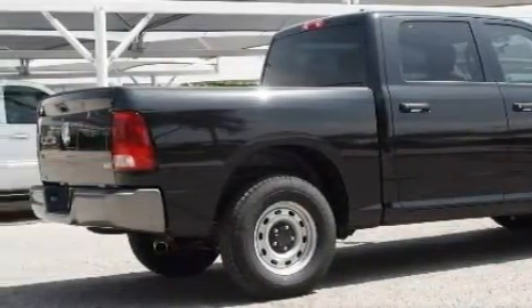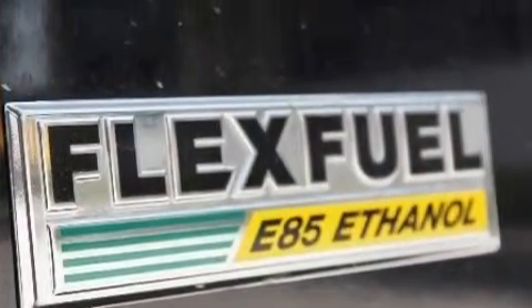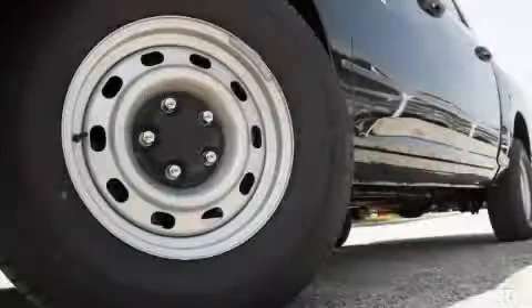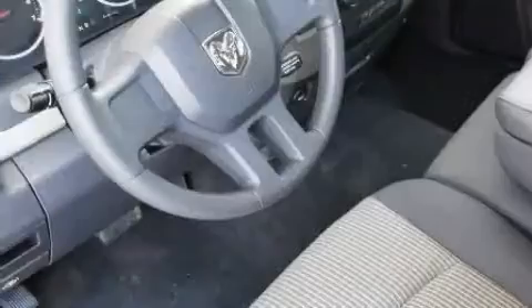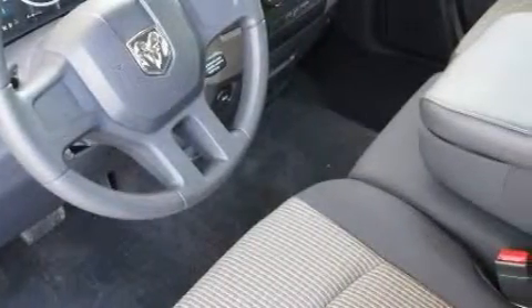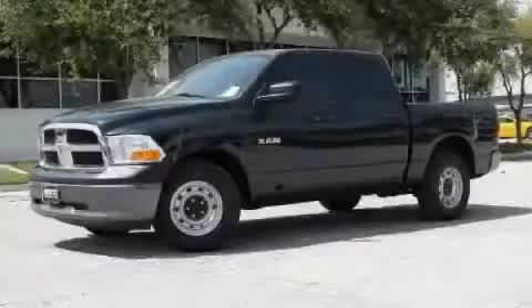Among the many superb features on this Dodge there are cruise control, a heated driver's side view mirror, satellite radio, a low tire pressure indicator, a traction control system — and it's easy to see why this vehicle is an excellent choice. Stop by today and test drive this truck for yourself.